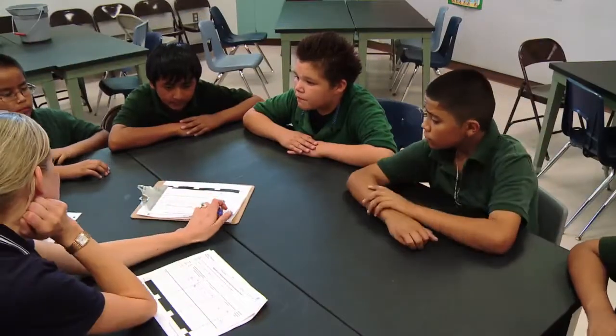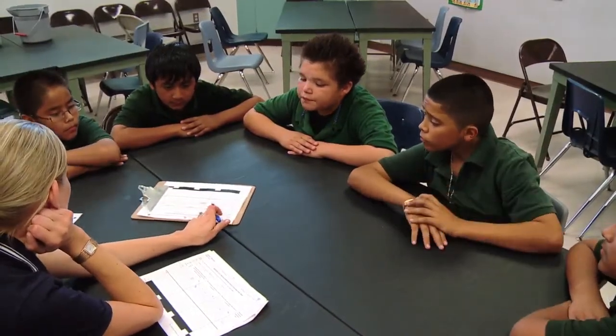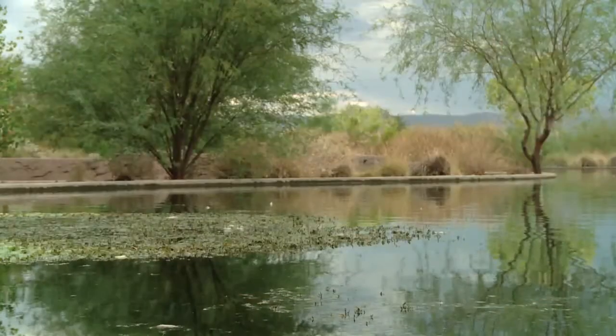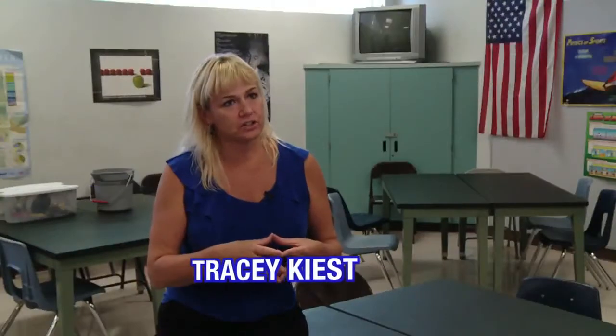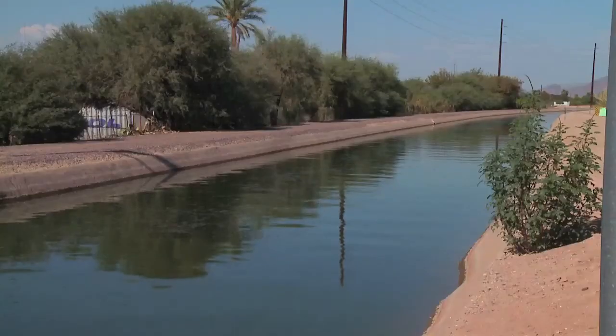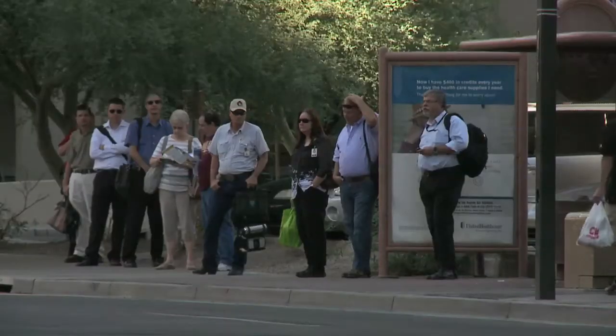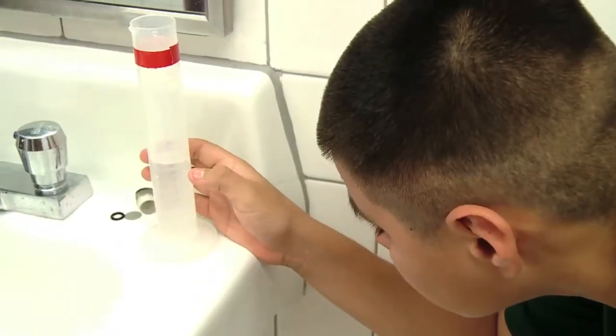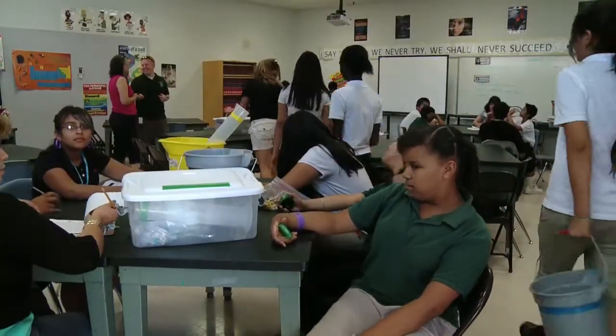The Arizona Nature Conservancy hopes that programs like this will empower the next generation to conserve and protect our Arizona waterways. The mission of the Nature Conservancy is to protect our lands and our waterways. With all the strains on the rivers, with the growing population, with prolonged drought, now more than ever we need to find ways to conserve and to protect those resources for generations to come.